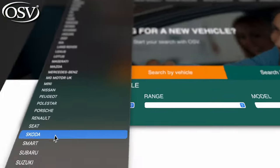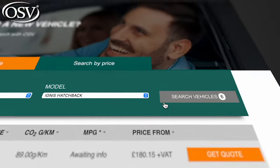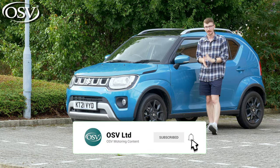Just click the pop-up banner up there to head over to the OSV website and browse the latest offers we have available on the Ignis, and make sure you've subscribed as well for more in-depth reviews like this one.